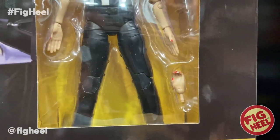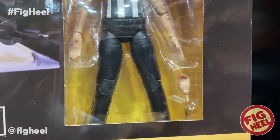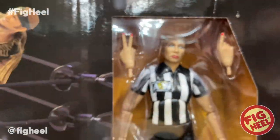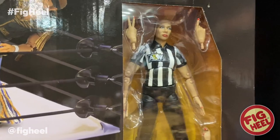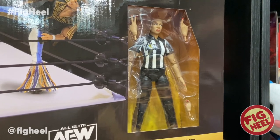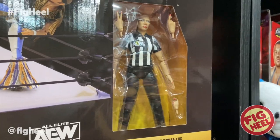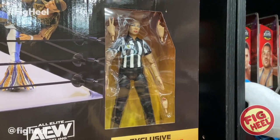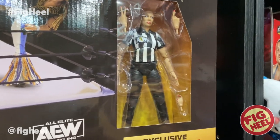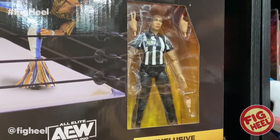It's not just a generic referee or a character acting as a referee — this is a referee action figure, period. It has a great likeness for Aubrey, great likeness on the shirt. She's got a C-grip, tapping hands, and they even gave her all her nail colors — thumb, pointer, middle, and pinky are red while the ring finger is blue. Not only is it the first referee figure in a long time, it is the first ever women's referee figure. Number four is the Aubrey Edwards figure from the authentic scale ring, exclusive to Ringside Collectibles.